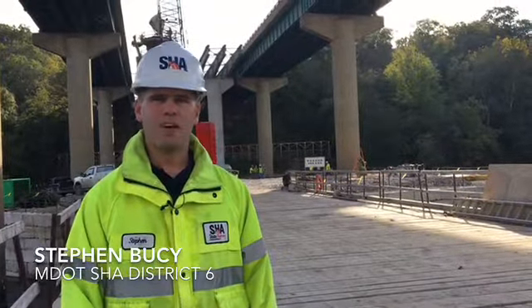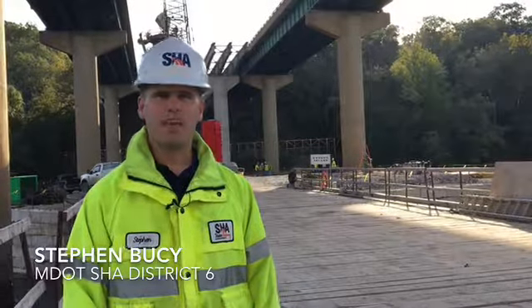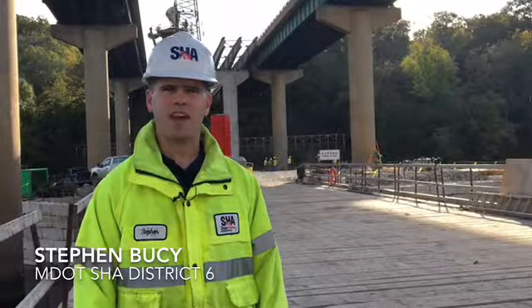The project as a whole redoes this bridge that we're looking at right behind us, as well as continuing the widening that West Virginia started a couple years ago, so that it will be three lanes in each direction of I-81.